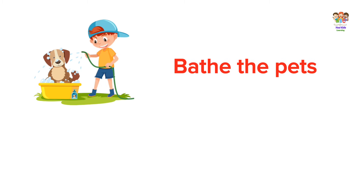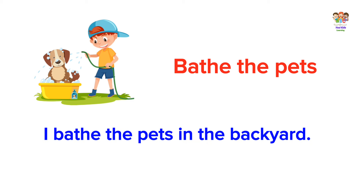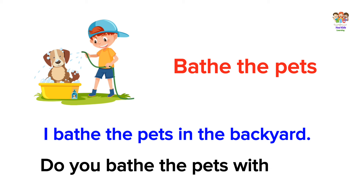Bathe the pets. I bathe the pets in the backyard. Do you bathe the pets with soap?